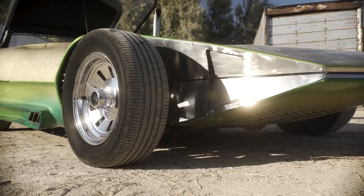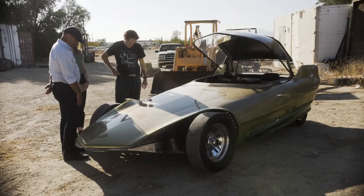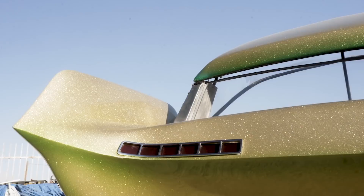I like the open wheel configuration in the front. It kind of gives it a racy look. Ultra modern from behind too, with those fins. Newer than tomorrow.